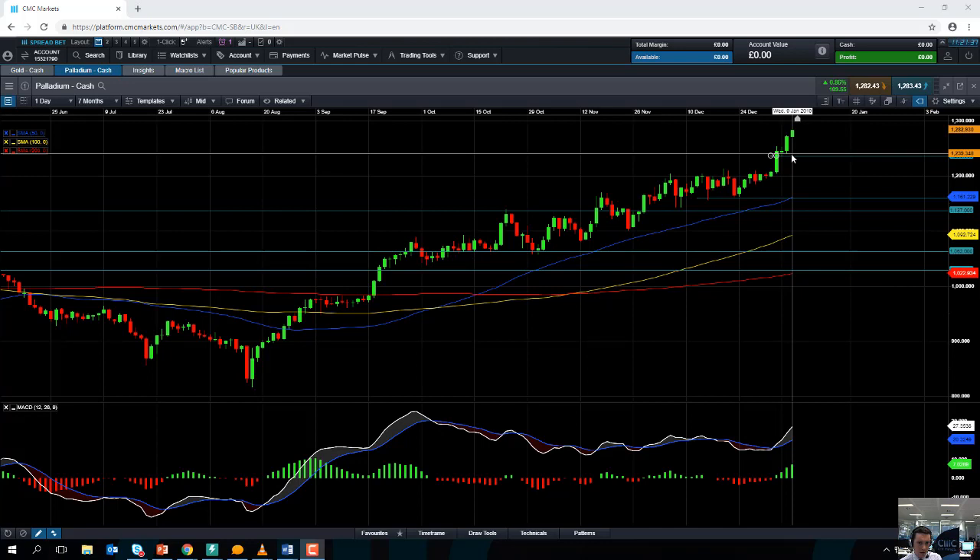If you do look to push on higher from here, the next area we could be looking at running into resistance at might be 1218. It's a big psychological number, and we're currently sitting at 1283 so we're not too far away from it.